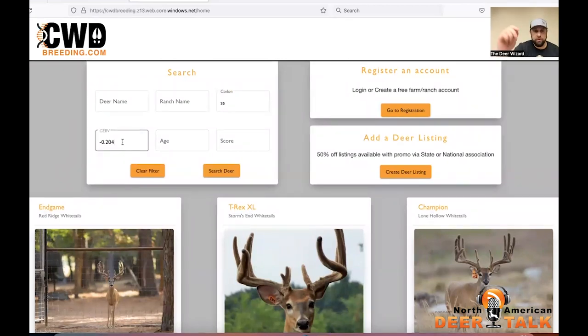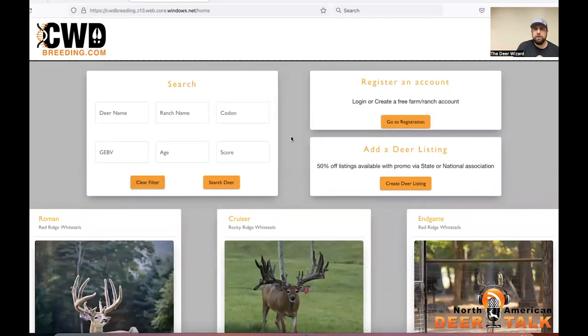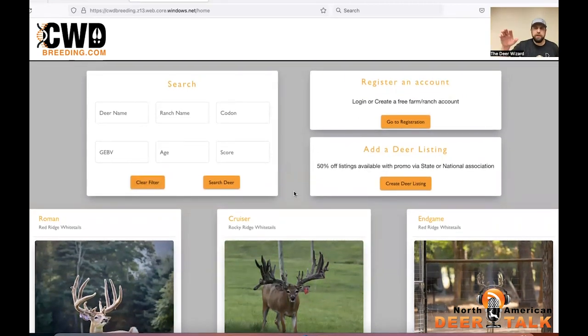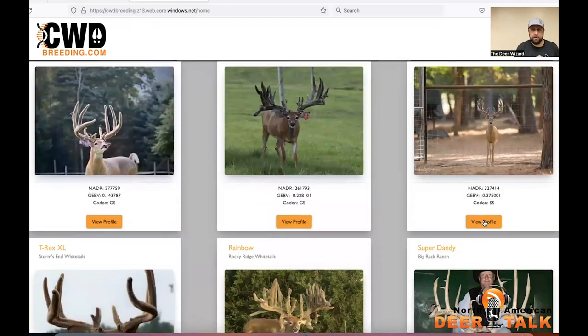You can use that search function to segregate out your bucks instead of going through ones that you don't want. The search feature is there — you can search by deer name, ranch name, age, score, et cetera. If you have certain criteria, it will do that. And then we have a nice little clear filter button. When you first come to the site, if you want to make a listing, you click the registration, it will ask you for an email and a password, and then you can create a deer listing.